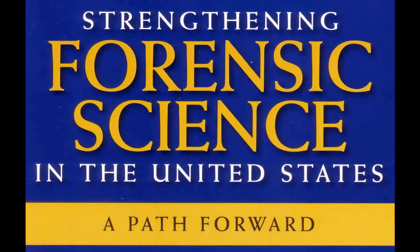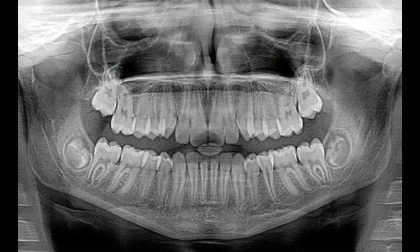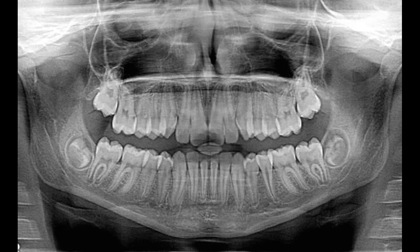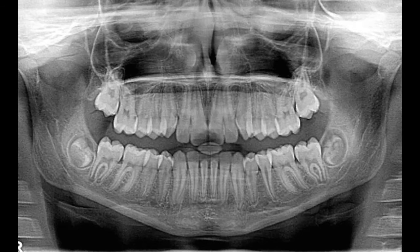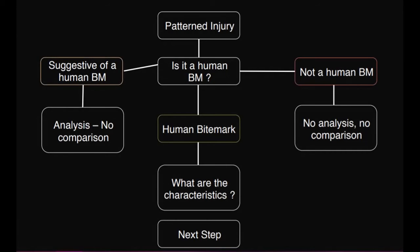In 2009, a report released by the National Academy of Sciences highlighted the lack of scientific validation in bite mark analysis. In 2015, researchers Dr. Pretty and Dr. Freeman carried out a study asking ABFO certified dentists to analyse sets of bite marks and use a decision tree or flow chart to show their methodology. They were asked to determine if the injury was a bite mark, whether it was suggestive of a bite mark, or if it was not a bite mark. The results revealed a shocking lack of consensus — the analysts came to a unanimous agreement on just four out of the 100 case studies they looked at.